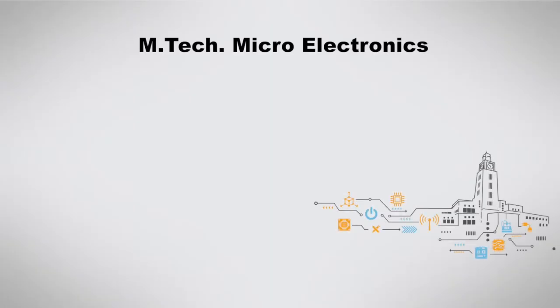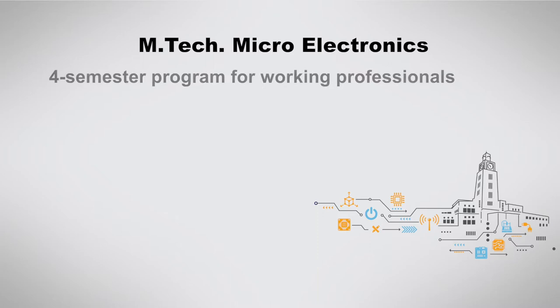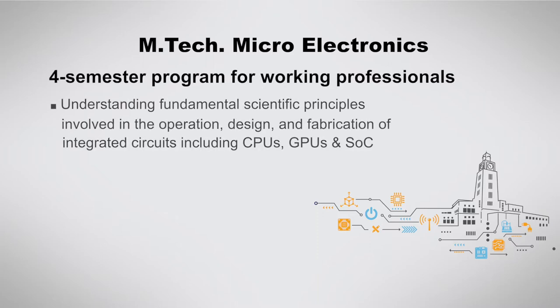The EmTech Microelectronics program is a four-semester program designed for working professionals that provides electronic engineers with the highly specialized knowledge and experience that they need to design, fabricate, and test devices and circuits systems at micro and nano scale.